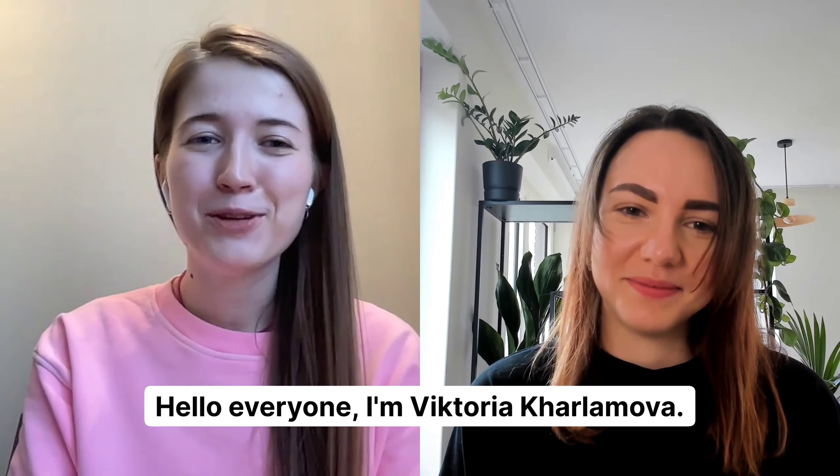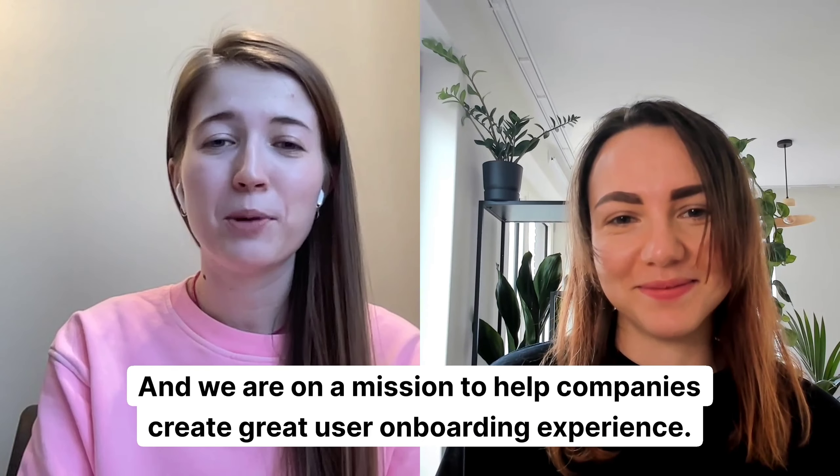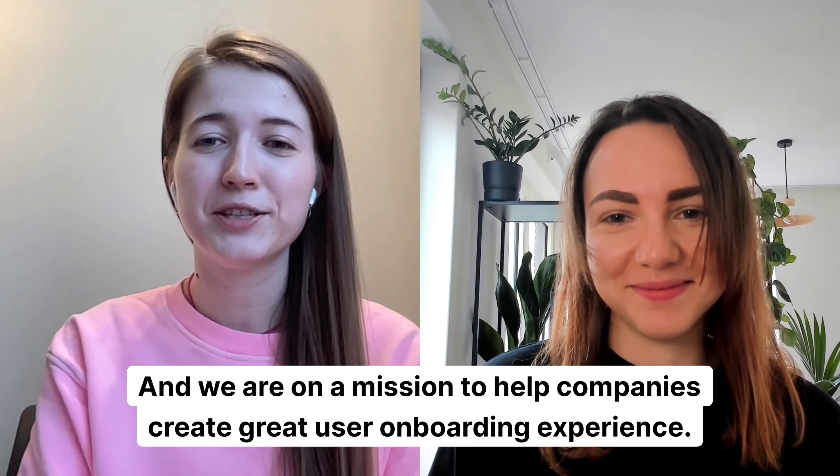Hello, everyone. I'm Viktoria Harlamova, and I'm Kate Zuma. And we are on a mission to help companies create great user onboarding experience.